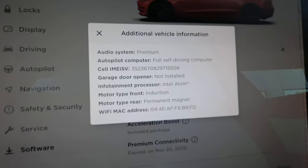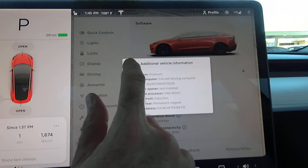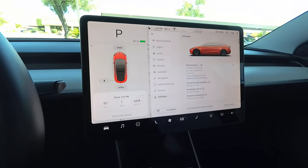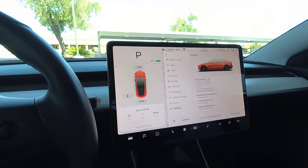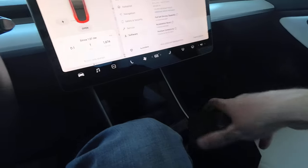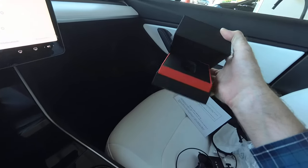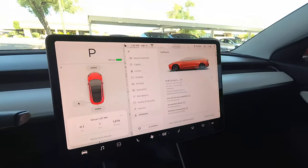But no garage door opener installed, so we'll see how that goes. I bought the key fob — comes in a pretty box — so I can go into work without having to use the card.